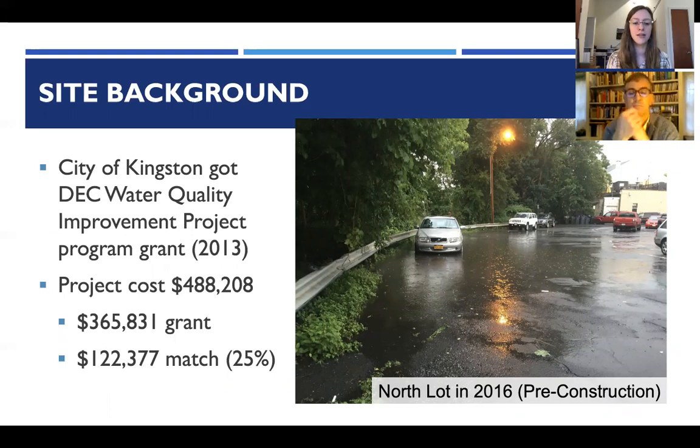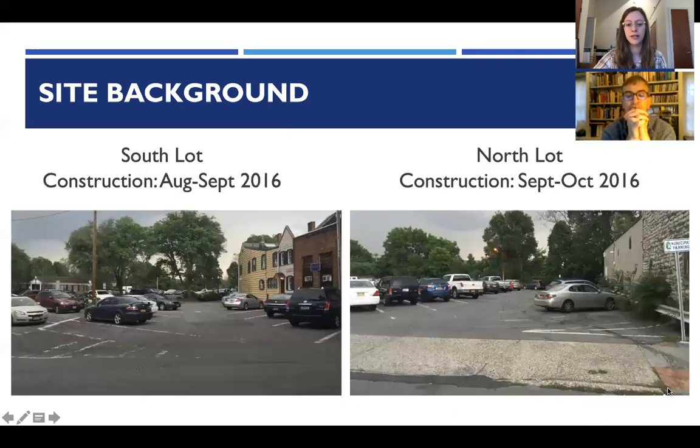In 2013, the City of Kingston received a water quality improvement program project grant from the DEC to retrofit these parking lots with green infrastructure practices. The overall project cost almost $500,000. Prior to construction, the parking lots were not in great shape — there were big puddles and lots of cracking in the asphalt — so there was an opportunity to redo them with improved stormwater management practices.